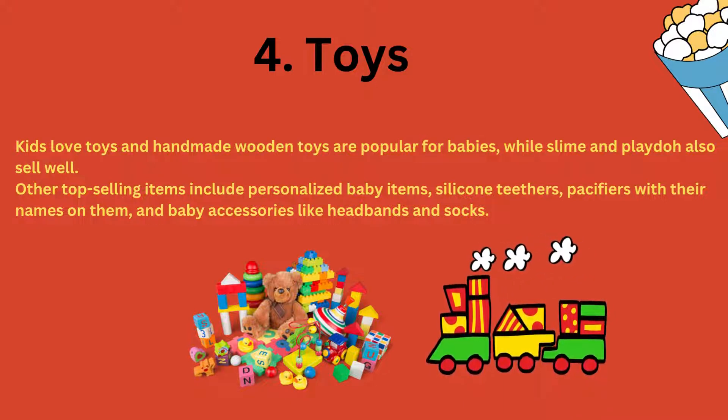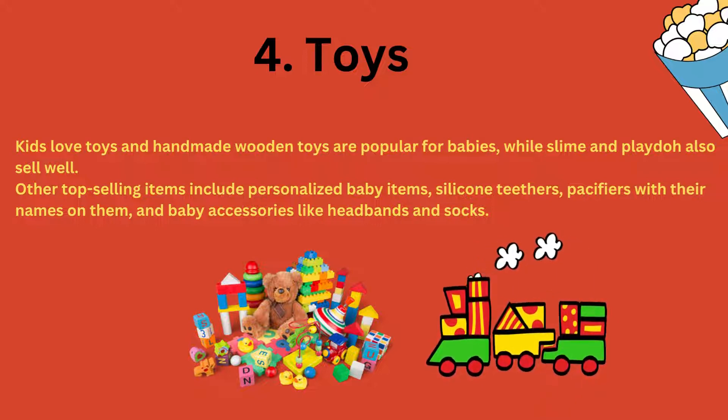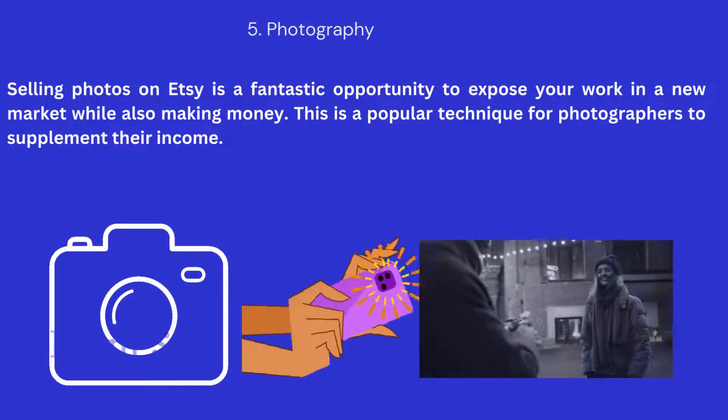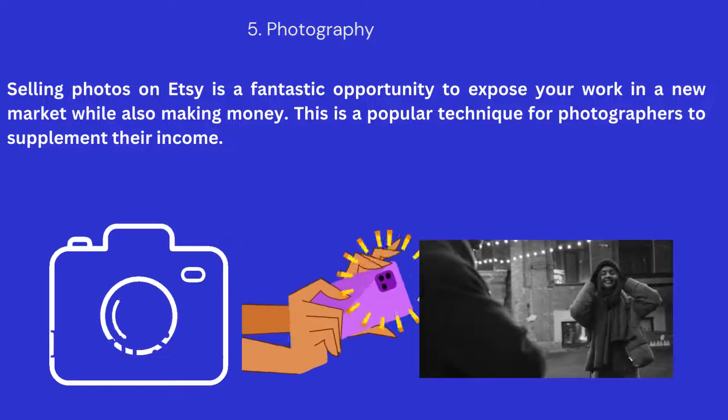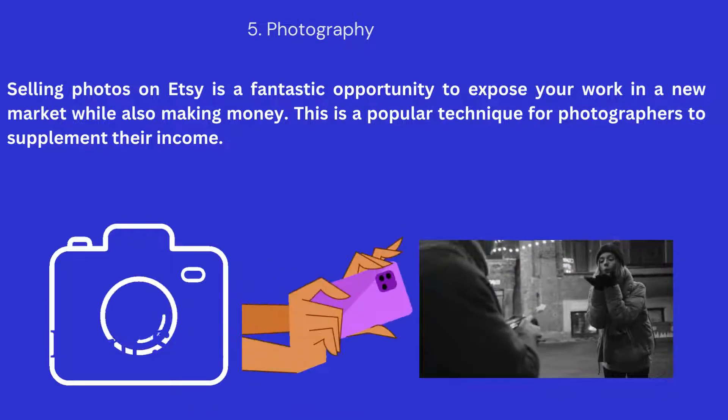Number 4: Toys. Kids love toys, and handmade wooden toys are popular for babies, while slime and Play-Doh also sell well. Other top selling items include personalized baby items, silicone teethers, pacifiers with their names on them, and baby accessories like headbands and socks. Toys are one of the top things to sell on Etsy.